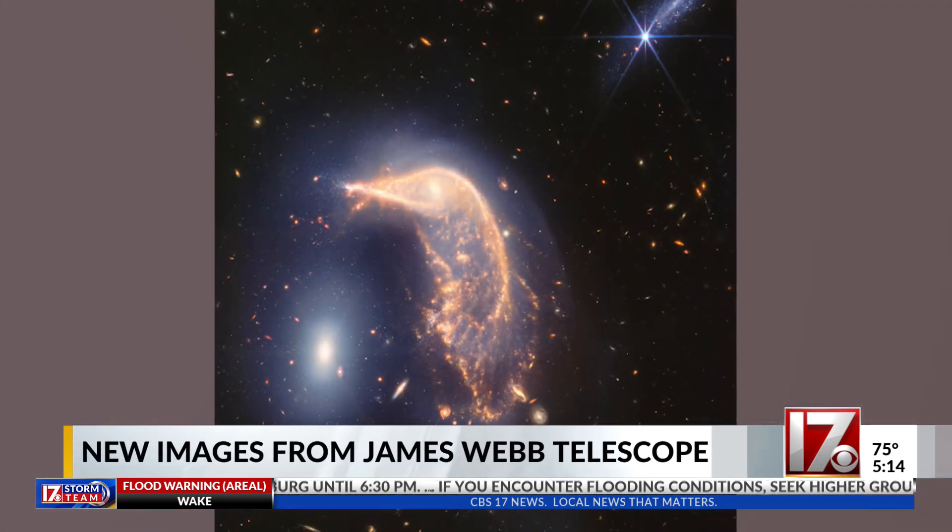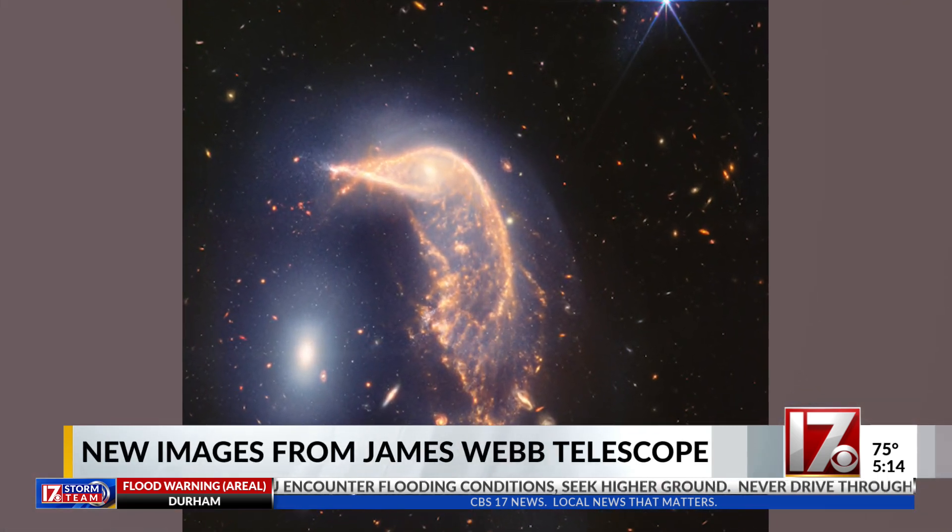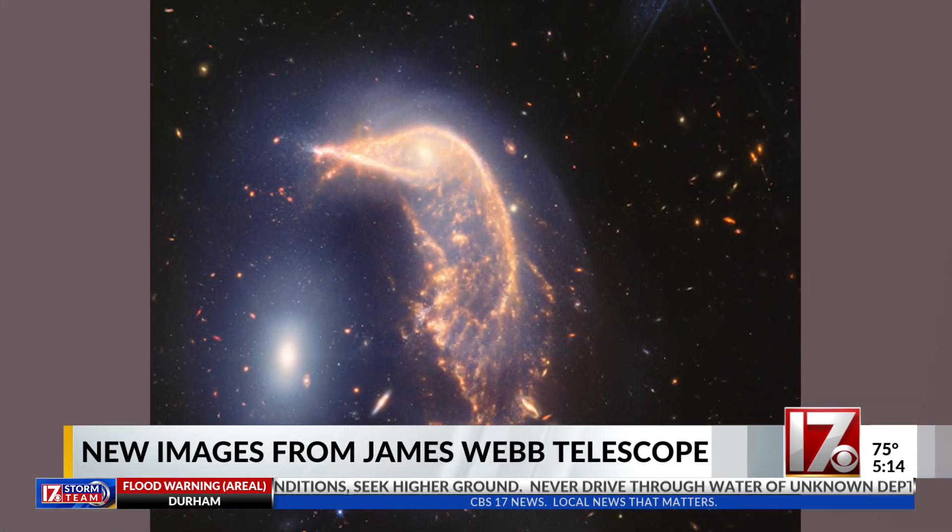This is just extraordinary — out-of-this-world images released today thanks to the James Webb Telescope. CBS 17 Storm Team meteorologist Rachel Dunsing explains how this telescope is changing the way we learn about space. The newest image from the James Webb Telescope was released Friday on the two-year anniversary of observations.